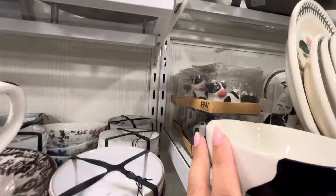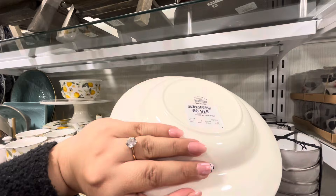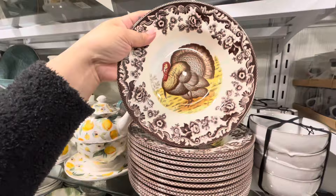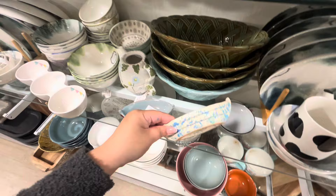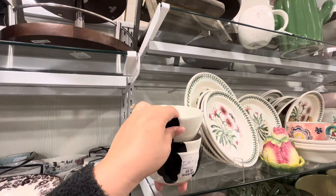They brought more of these Spode turkey plates for $16.99 — is fall already coming out? I saw them at Marshall's too. And they have these cute little canoe dishes for $5.99 — like for salsa. I like them!